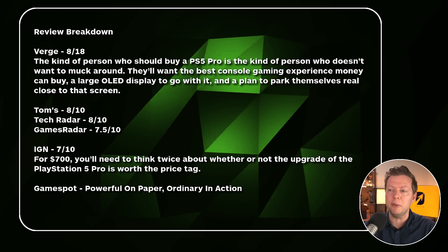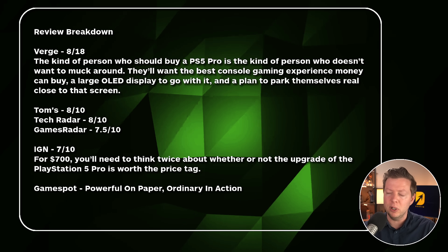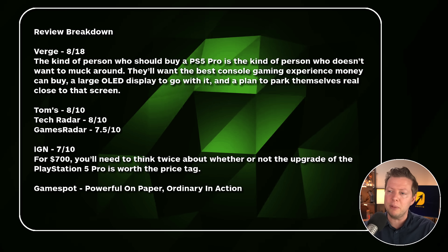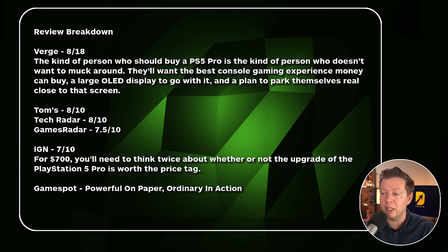GameSpot doesn't score their reviews — they had a big write-up about their impressions. Their social media post was 'powerful on paper, ordinary in action.' And Tamor Hussain, who reviewed it, said: 'I reviewed the PS5 Pro — you probably don't need one.' Getting that same idea that all of these reviews sort of come to the same consensus.